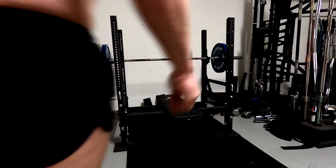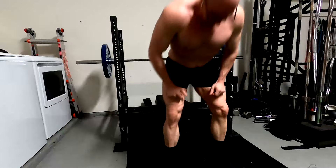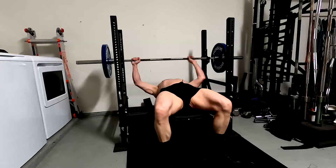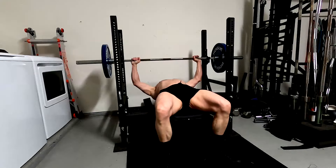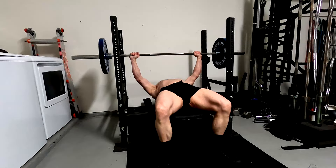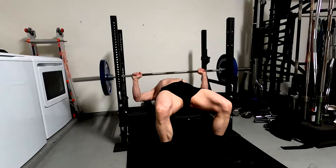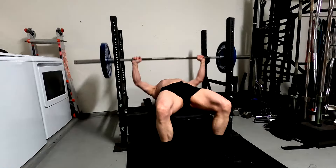Hey everybody, it's Jason Baha here and today I want to chat with you guys a little bit about combining exercises together. Something I've tried to point out to people is that we pretty much know at this point in the lifting world that combining a couple of exercises together for any given muscle probably produces better muscle growth.